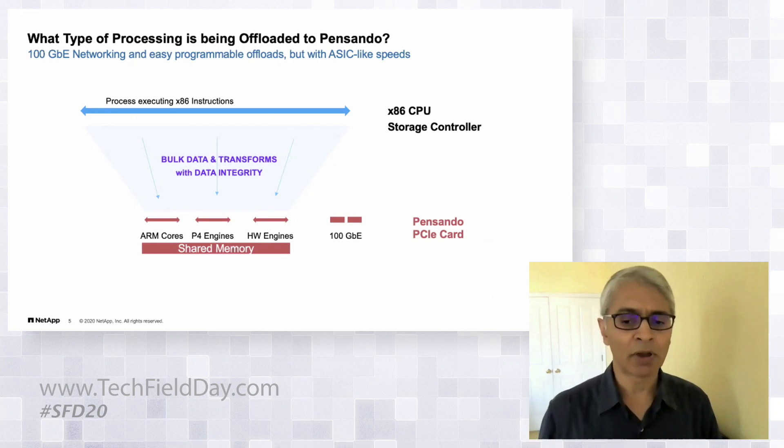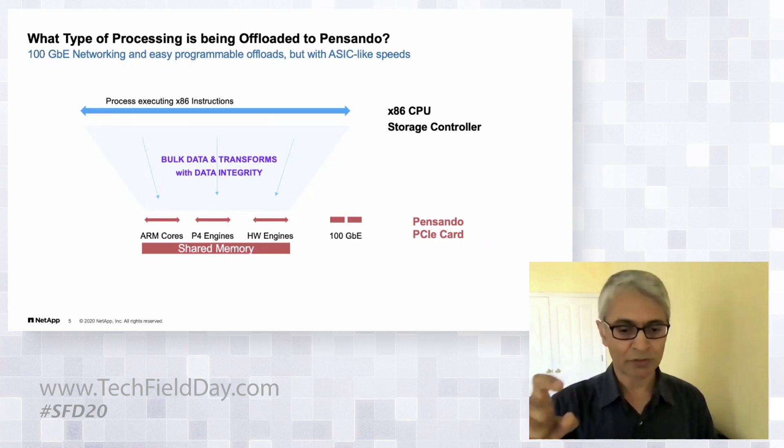What we like about the Pensando card is the flexibility it gives. We have a compute engine in the x86, and this card is essentially a whole computer by itself — it has compute capability, shared memory, and networking.